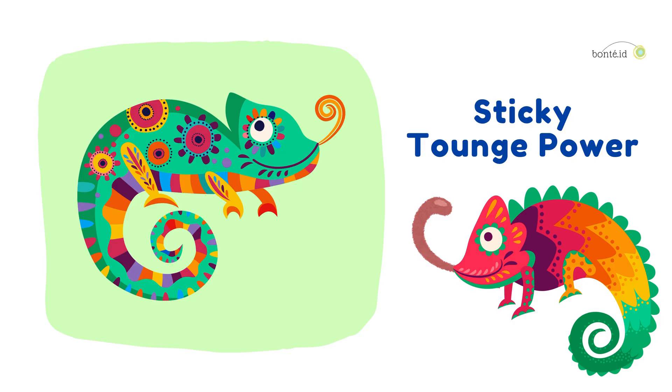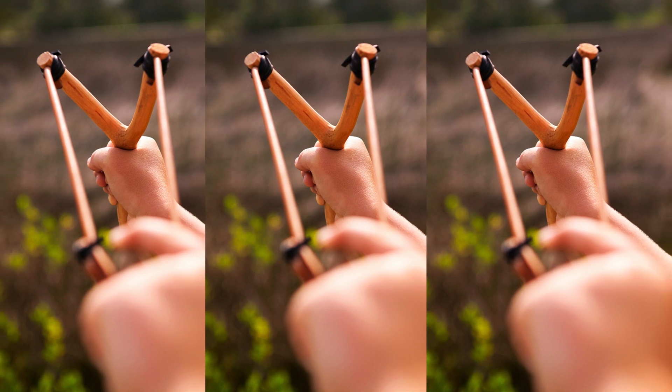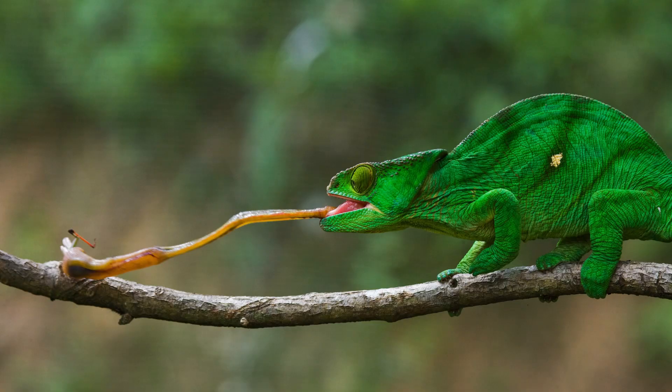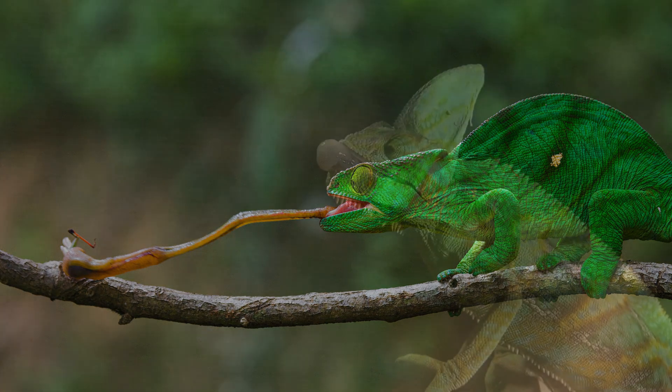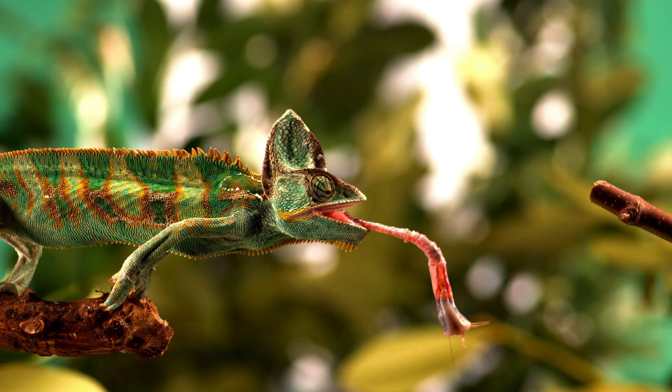Sticky Tongue Power! A chameleon's tongue is like a super-long sticky slingshot. It can stretch out longer than its whole body and snap bugs right out of the air at lightning speed. Their spit is so sticky, it makes sure their food doesn't get away.